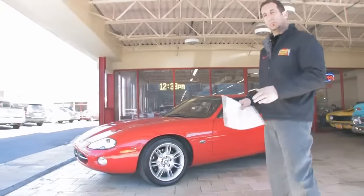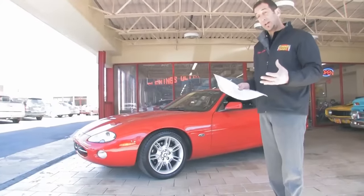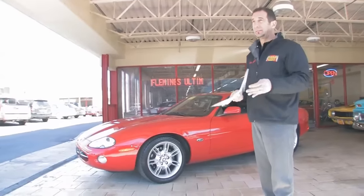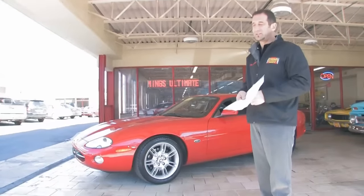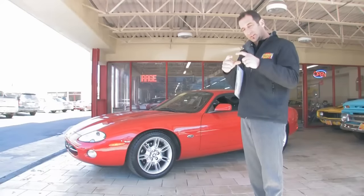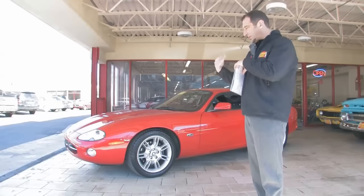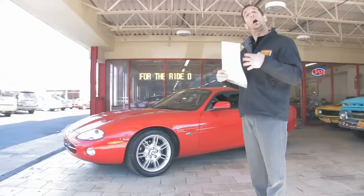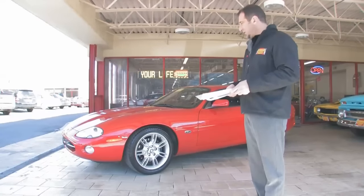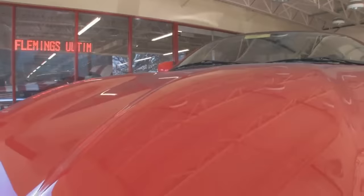This one here has some pretty expensive options for its time. In 2002, navigation was just kind of coming out — it had been out for a little bit on cars, but it was still pretty expensive. This car has the big screen navigation; right before that they had these little tiny ones. This has the big screen and we'll take a peek inside and show you that too. This also has an Alpine sound system — that's all upgraded.